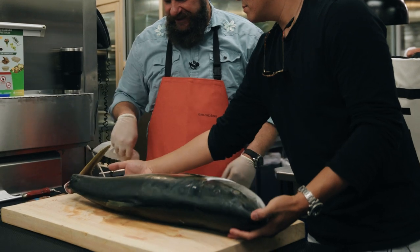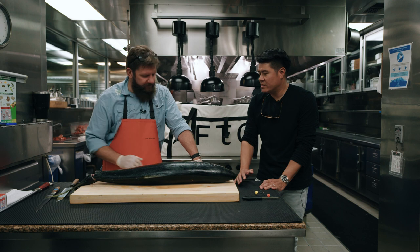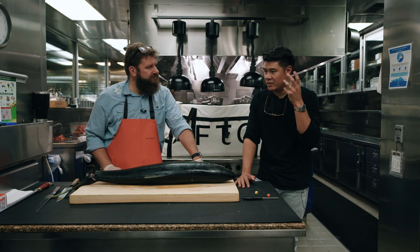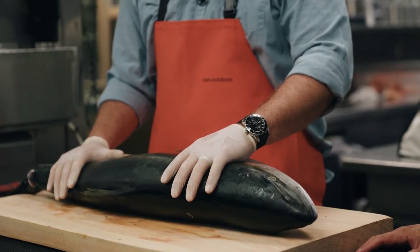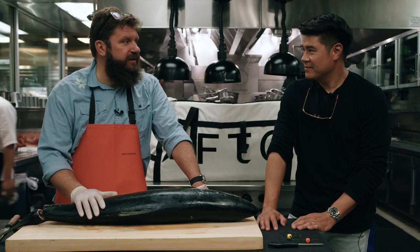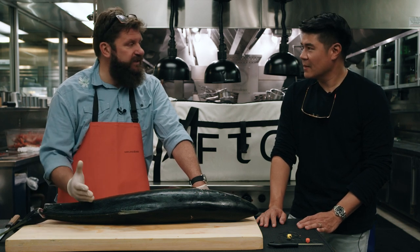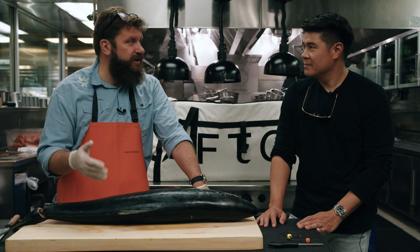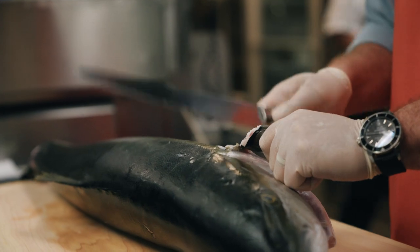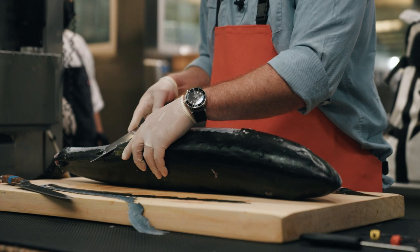In the wintertime, we often have yellowtail on the menu here, but it's not from the United States — it's from Japan. So that begs the question: what is the value of fresh fish? Is it really fresh if it's come all the way from Japan? How do we reimagine the term fresh? This fish was caught 48 hours ago. If you took a fish of similar size and caught it 12 hours ago but let it suffocate on the deck, didn't ice it down immediately, didn't bleed it out — this fish would still be of much higher quality because of the way it was killed and the way it was handled.